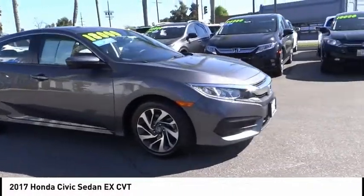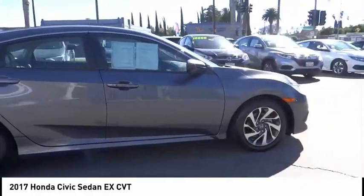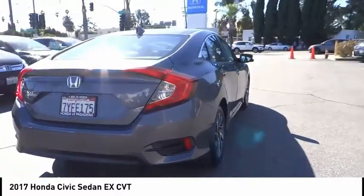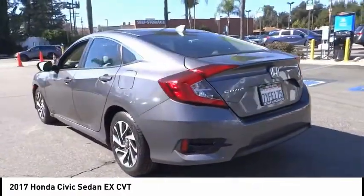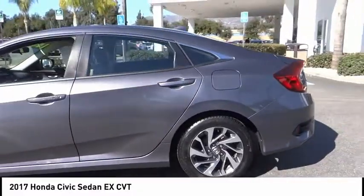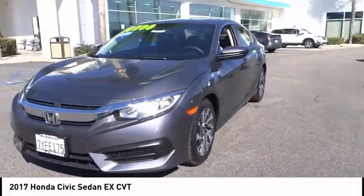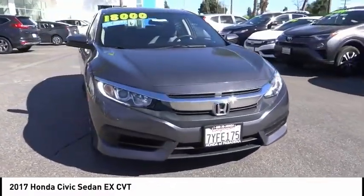Take a ride in the 2017 Honda Civic — practical, awesome gas mileage, and incredibly reliable. This vehicle has less than 40,000 miles. Here are some of this vehicle's great options: electronic stability control, alloy wheels, brake assist, traction control, remote keyless entry, power moonroof, four-wheel disc brakes, speed control, rear window defroster, and security system. Wouldn't you look great in this vehicle? Stop in today and see for yourself.